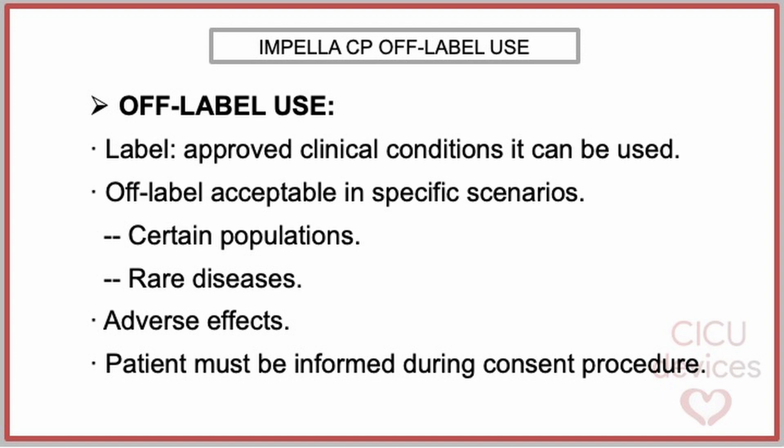Any label approved by regulatory bodies such as the FDA defines the clinical conditions where the product can be used and demonstrates strong and sufficient evidence with respect to the product's safety and efficacy. For certain populations and rare diseases in which it is not possible to perform a clinical trial, off-label use is acceptable. Clinicians must be aware that adverse effects can occur in relation to off-label use, due to causes such as inadequate design, insufficient structural integrity, or lack of training of the medical team, and the patient must be informed during the consent procedure of that off-label use.